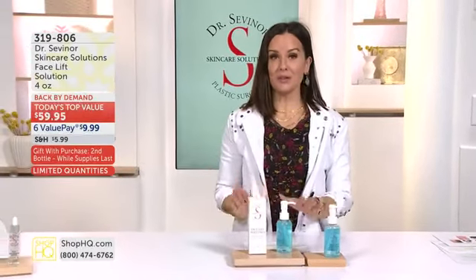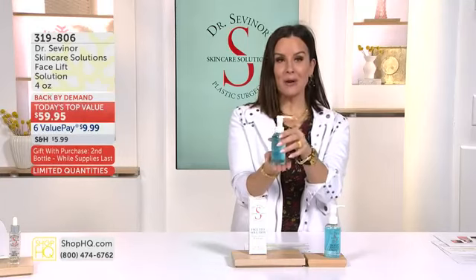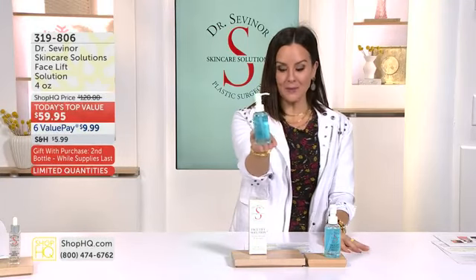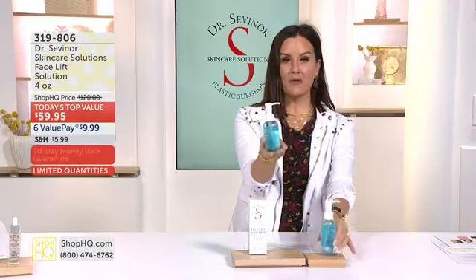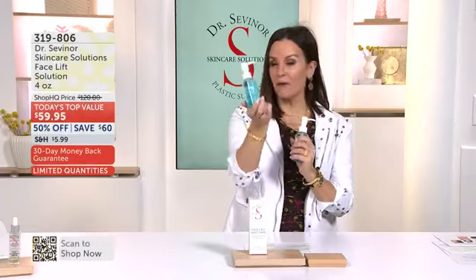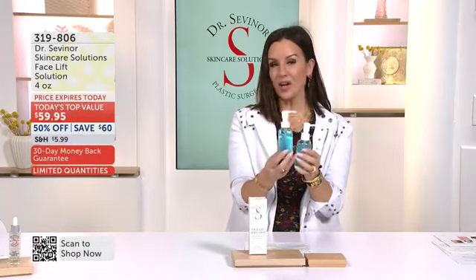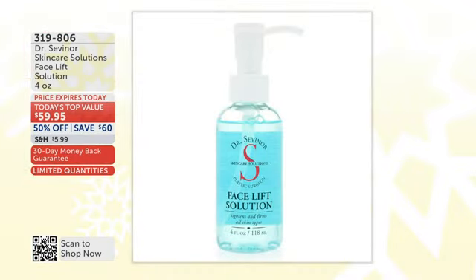For the first time in Wrinkle Solution history — not just here at Shop HQ but in history — you're getting the best price per ounce ever offered. You're getting a full-size bottle home at 50% off, and your second is free. It's a buy-one-get-one-free Shop Duo. If you get two home, you get two free bottles. If you get four home, you get four free bottles. Make sure you're checking out of your cart — it's not officially yours until you do. 319-806 is how you'll order yours.